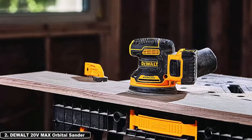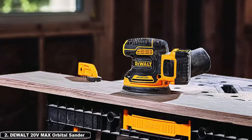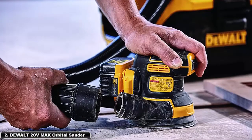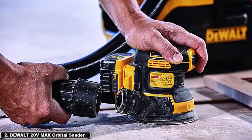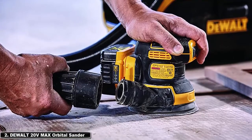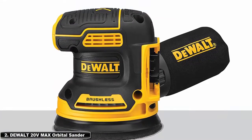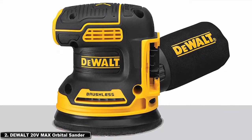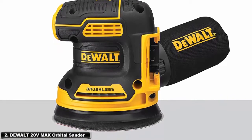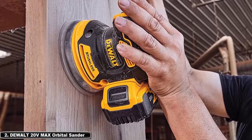At number 2: DeWalt 20-Volt Max orbital sander. The DCW210B random orbital sander boasts outstanding performance thanks to its 20-volt battery system. This system has the ability to go up to 12,000 orbits per minute for any given surface. It comes with eight holes to change out sanding pads, and it provides a three-year warranty. It can switch between speeds from 8,000 to 12,000 orbits per minute to suit a wide variety of projects.